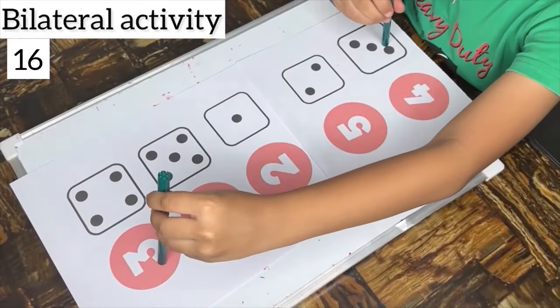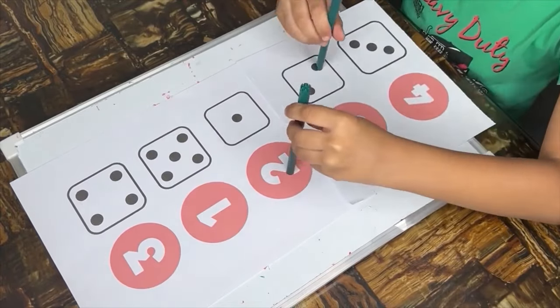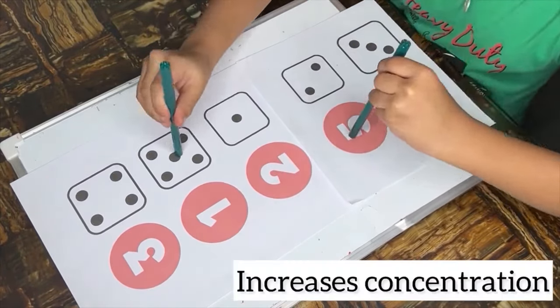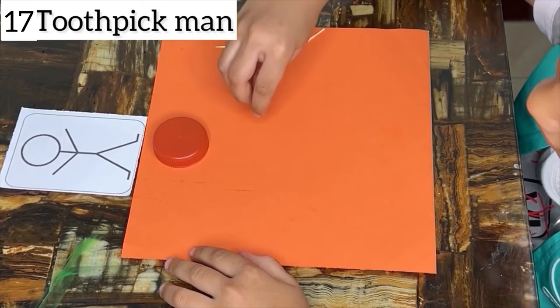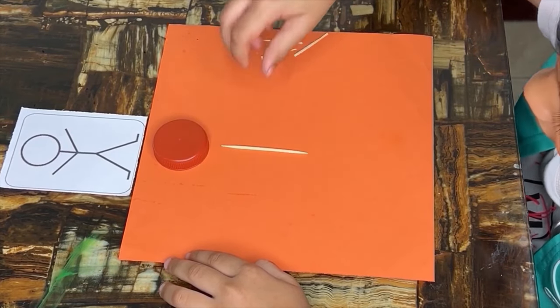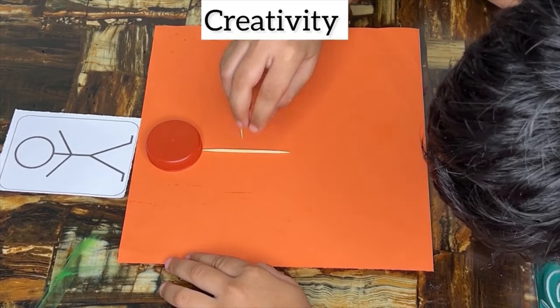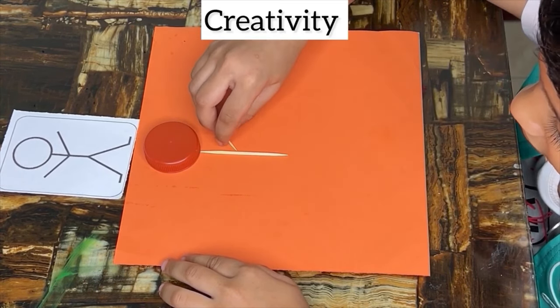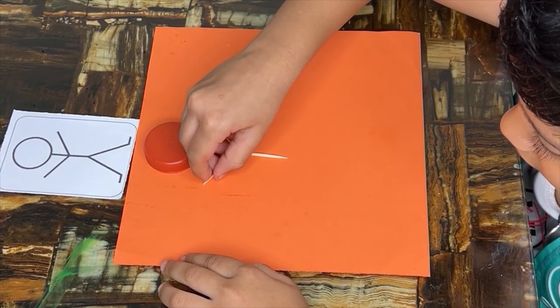Bilateral activities support the holistic development of children, including physical, cognitive, social and emotional domains. By engaging in a variety of bilateral tasks, children build foundational skills that prepare them for success in school, relationships and life. You can also give this task a variation — draw a simple stick figure outline on paper using a pen or pencil. Start with a circle for the head, a straight line for the body, and lines for the arms and legs.